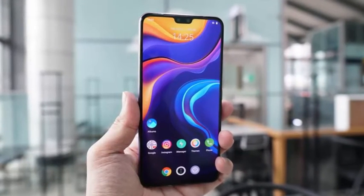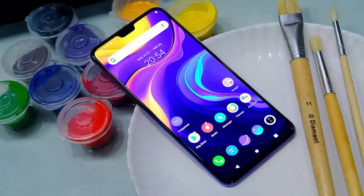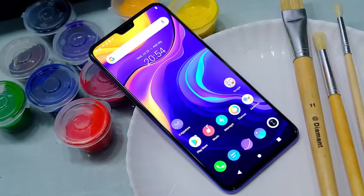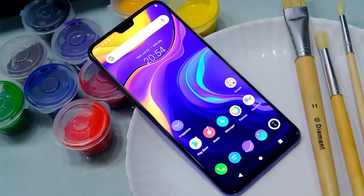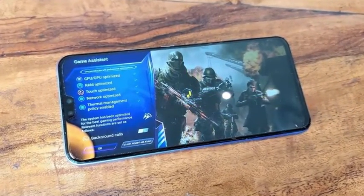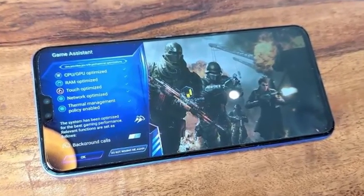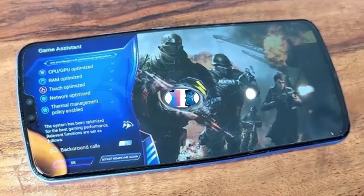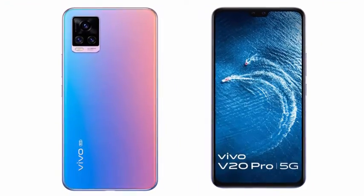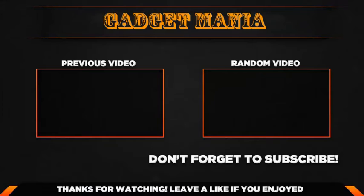The Android 11 update has build number PD2020F EXA 6.70.8 and requires a download of around 3.6 GB. It's also worth mentioning that the Android 11 update changed the ROM version in the About Phone menu of the V20 Pro 5G to VOS OS 2.0 from Vantage OS 11 Global when it was running Android 10.